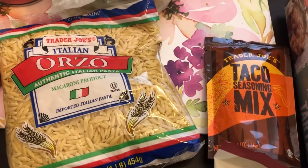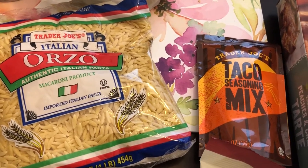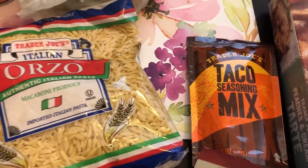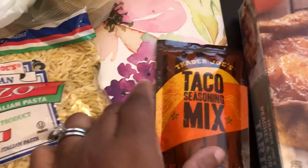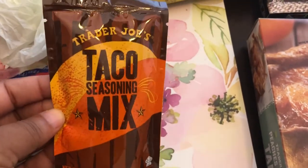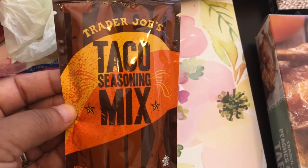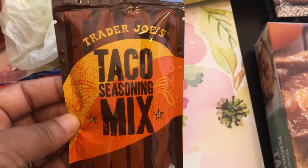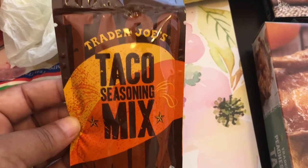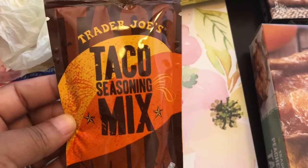I have mentioned before how much I love their taco seasoning mix. Almost every time I go I grab some — it is really good, unlike anything else on the market. It's only 79 cents and one package seasons two pounds of ground beef or turkey. There are about four tablespoons in here, so I usually use half the package to season one pound of beef and save the rest for later.